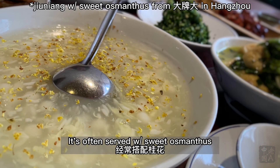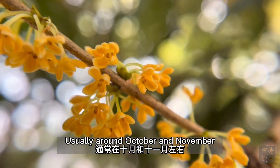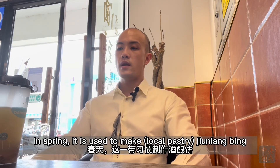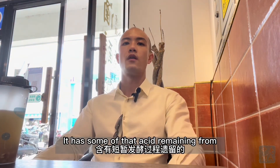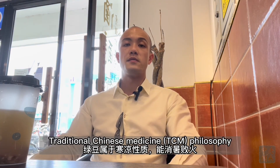In autumn, it's often served with sweet osmanthus, a very autumnal flower that blooms only for a short period, usually around October and November. In winter, Jiu Niang is often used in a broth bowl with sticky rice balls and eaten hot. In spring, it is used to make Jiu Niang Bing, with the Jiu Niang worked into the dough. Jiu Niang is actually not just like sugar water — it has some fatty acid remaining from the partial fermentation process, which is why it is an effective thirst quencher. Here it's served chilled with mung bean and naturally cooling ingredients according to traditional Chinese medicine philosophy, and it's incredibly refreshing.